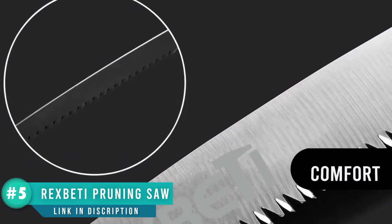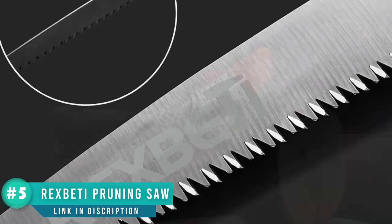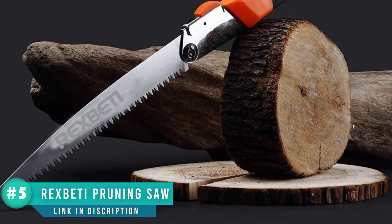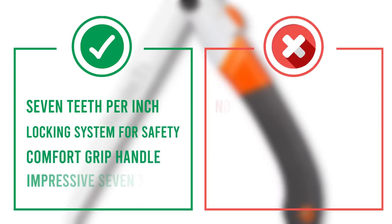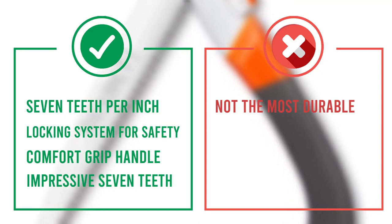After using it, you can fold it away and lock the blade for safety — make sure you do that, because with an impressive seven teeth per inch, you don't want to leave it lying around where it could hurt someone. The blade itself isn't very thick, but users say it quickly chews through wood once you get it going. In general, reviews are positive, though a few people had problems locking the blade. That was our list of the top five best camp saws!